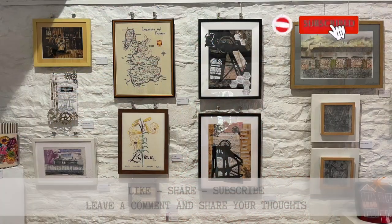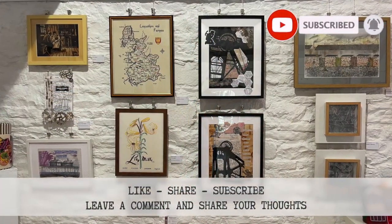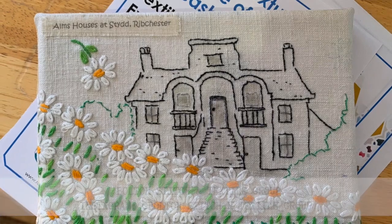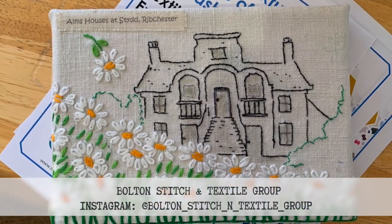My name is Susan Fielding and I'm part of Ribble Creative Stitches. We have a membership of about 35 and they range in age from the youngest being 18 up to well throughout the decades, shall we say. We put some work together with Bolton and you can see from the work that there's a real variety of styles and skills and techniques that have been used.